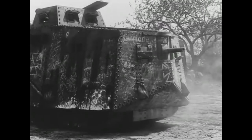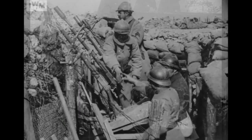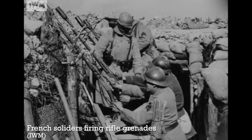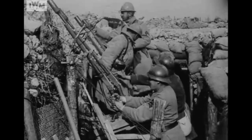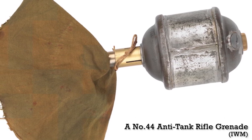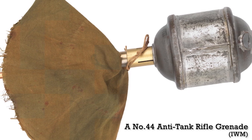Sadly, there are no readily available records of the Number 44's use or its effectiveness. While the Number 44 wasn't the only anti-tank grenade developed during the period — the French also developed several rifle grenades — and certainly not as well known as the German Tankgewehr, the Number 44 does represent Britain's first dedicated infantry anti-tank weapon.